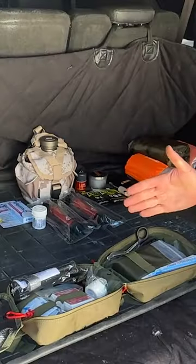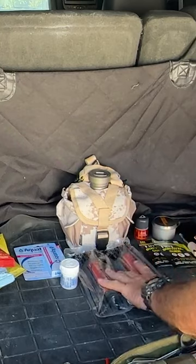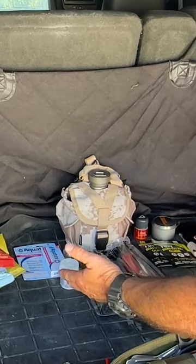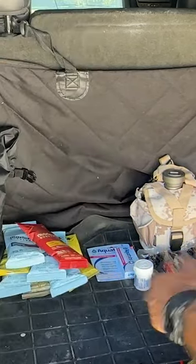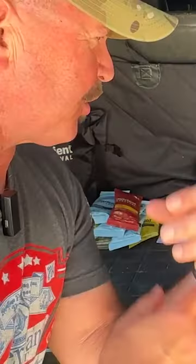We're doing our annual check of our vehicles, making sure we have those essential survival items. First and foremost, you must have a first aid kit in your vehicle. We've got water straws, water purification tablets, and a source of water. For food, here's just one example: nutrient survival MRE-style foods.